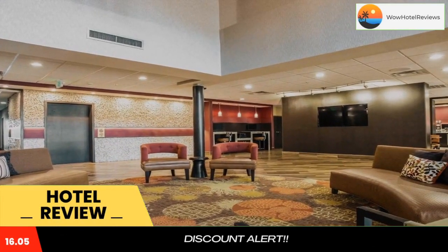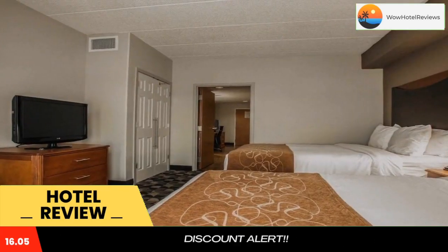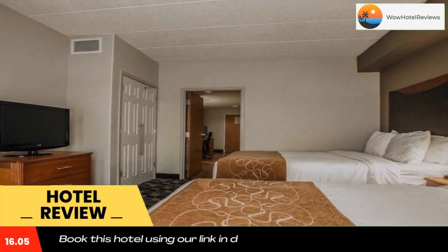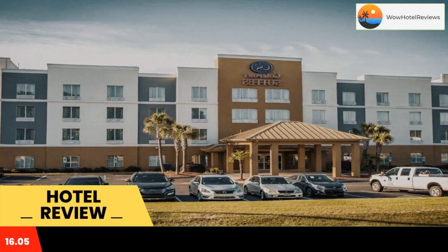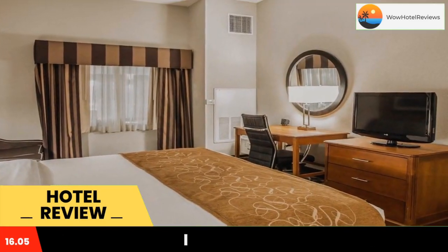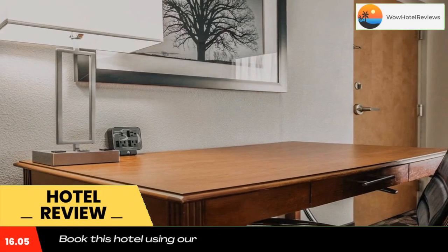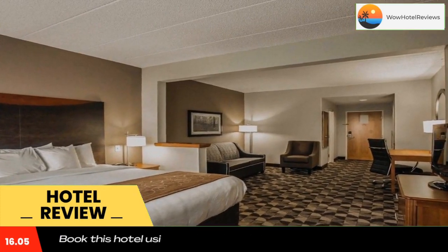The Comfort Suites Columbia at Harbison is located off Interstate 26 in the heart of Columbia's shopping and restaurant district. This hotel is just minutes from the Columbiana Centre Shopping Mall, Riverbanks Zoo and Garden, Icelandic Skating Center, and the University of South Carolina at Columbia. USC Williams-Brice Stadium, home of the USC Gamecocks football team, is also nearby.